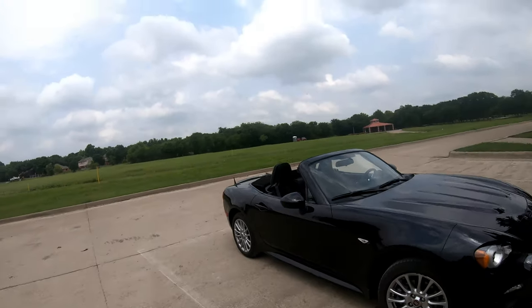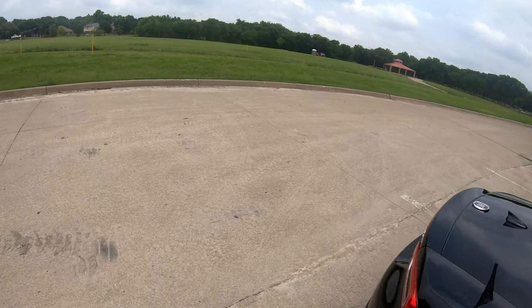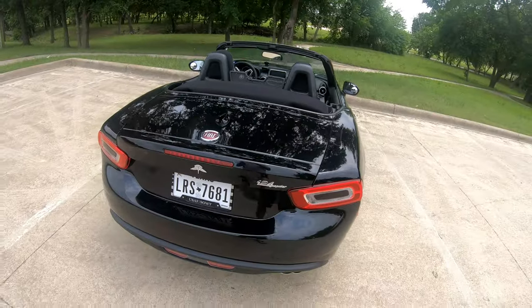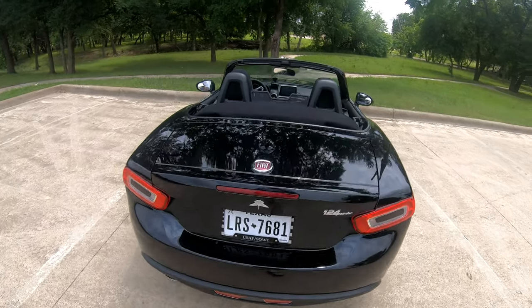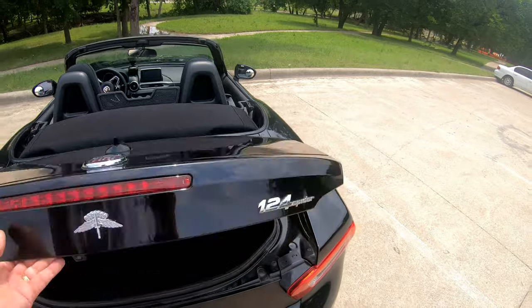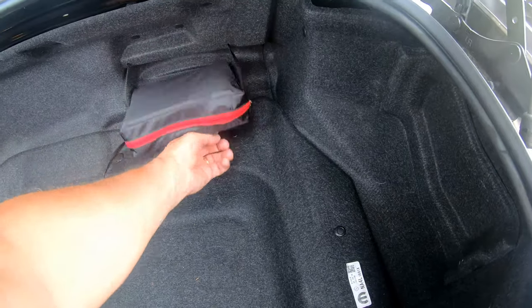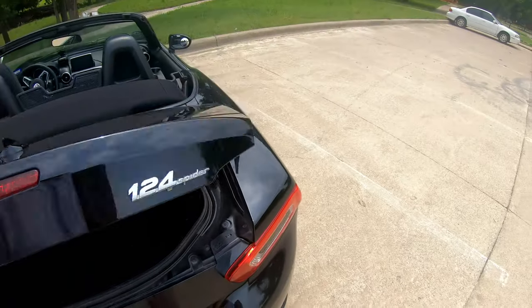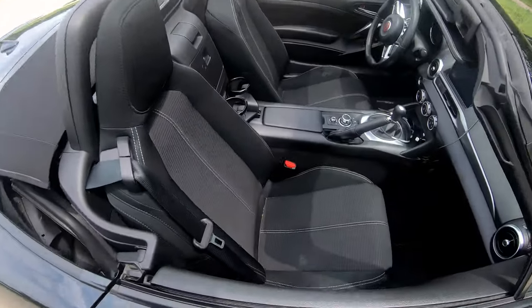Let's start off with the cubby holes. They're really kind of inconvenient to get to, but it's good that they're here because there's not a lot of cargo space in this car. In the trunk you have a tire inflator kit — not too big — but there's a better place to put it than where Fiat puts it: the cubby hole behind your seat.